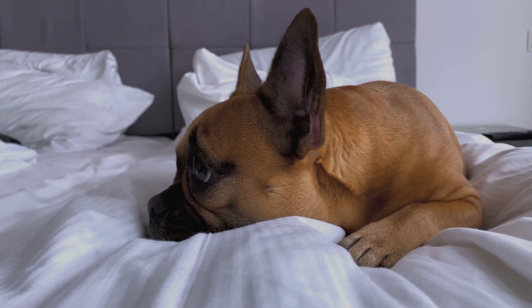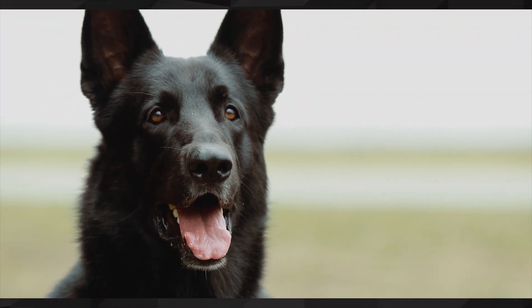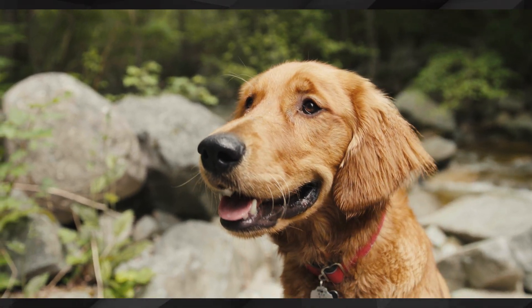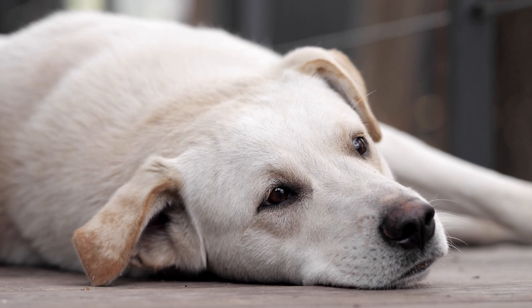Moving the dog to a cool area or outside to get some fresh air while also trying to reassure it with your voice may also be helpful. Most dogs do not need medication for reverse sneezing, but if the problem is severe, chronic, or related to allergies, a veterinarian may suggest using antihistamines.